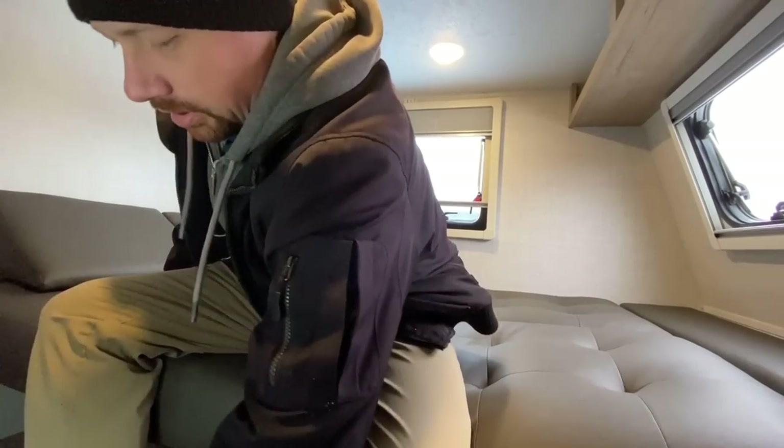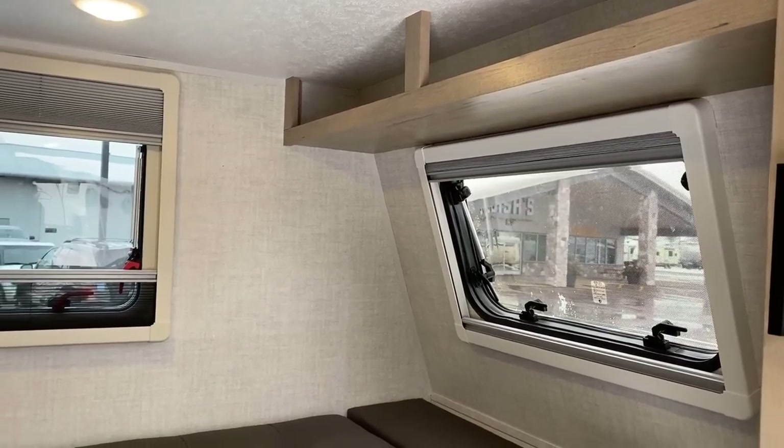I want to address the misconception of thermal pane windows in RVs — these are dual pane, better than a standard window, but where they're truly awesome is noise deadening. When I'm not talking in here it is very pleasant and quiet. So if you're the type who doesn't sleep well hearing crickets and owls at night, you're going to like what you get out of these windows.